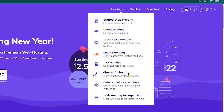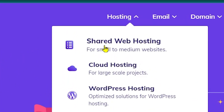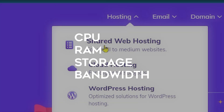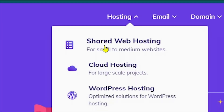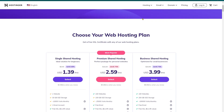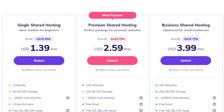Hostinger offers shared web hosting, which means your website lives on a server with other websites. The sites literally share a single server's cost and resources — including CPU, RAM, storage, and bandwidth. Bandwidth is the number of website visits it can handle. The advantage is low cost, but it may slow down your website. Shared hosting has three different plans: Single, Premium, and Business.